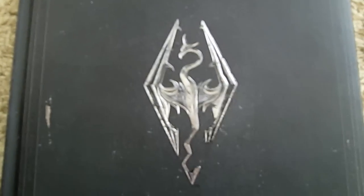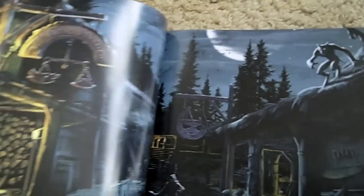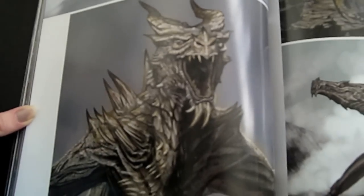It's got the cool symbol on it and a bunch of little fleck things to make it look more worn, I guess. And it's actually really cool — there's just all these cool things.